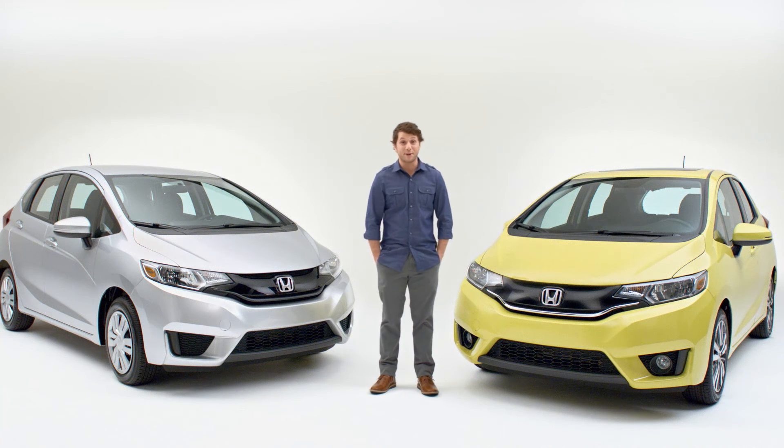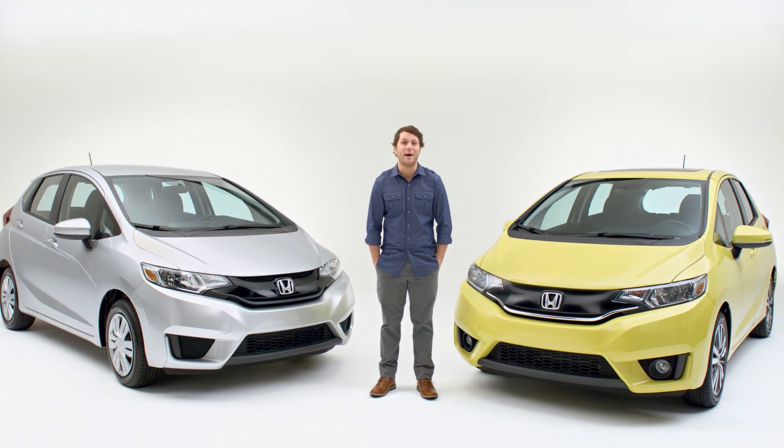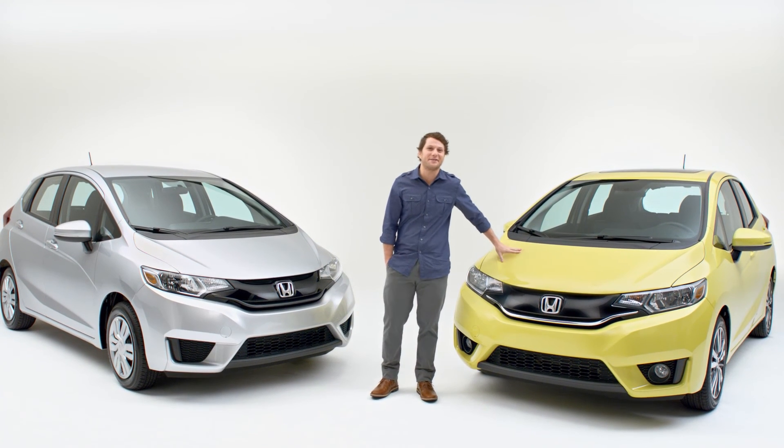There's a lot more to show you about the 2015 Fit, but focus group research indicates that this video shouldn't go on much longer. So visit shophonda.com. It's not as fun, but it's faster.